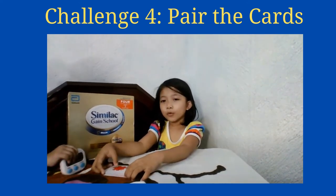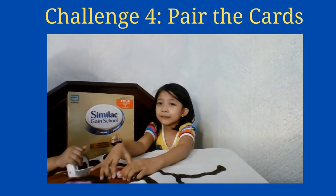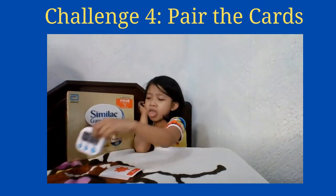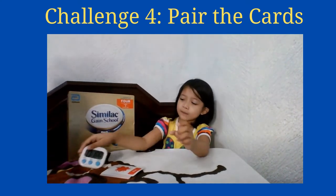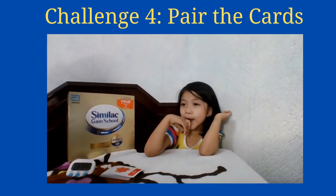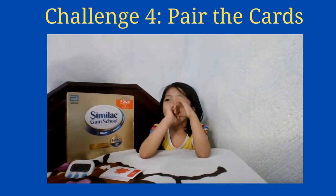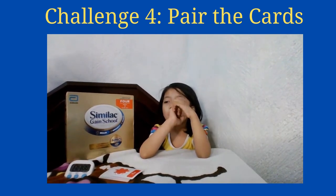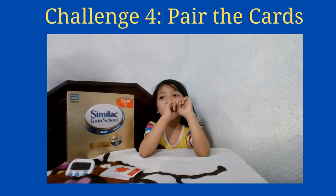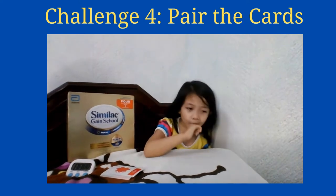Today we're going to do challenge number four. For challenge number four, we are going to reveal a card to Reese and she will identify a real life object that matches the description of the card. For example, if the card says red, Reese will need to find an object in the house that is red. And she will have 90 seconds to identify as many objects as she can.